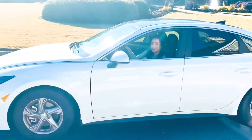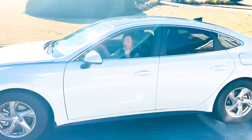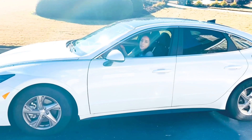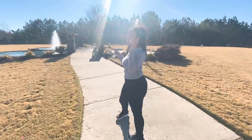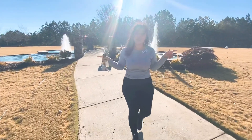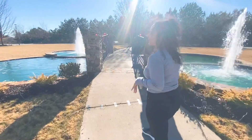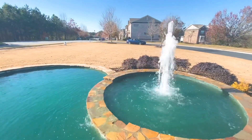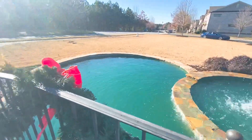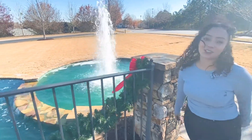Hi guys, welcome back to my channel. Today's video is going to be a car tour of my 2020 Hyundai Sonata. If you guys want to see all about the new car, just keep on watching. This is a location I wanted to show you guys really quick because it's so pretty — it's a really nice place to film. It's very relaxing, and there's a waterfall here. You guys ready to see my car? I know you're waiting patiently, so let's get into this car tour.